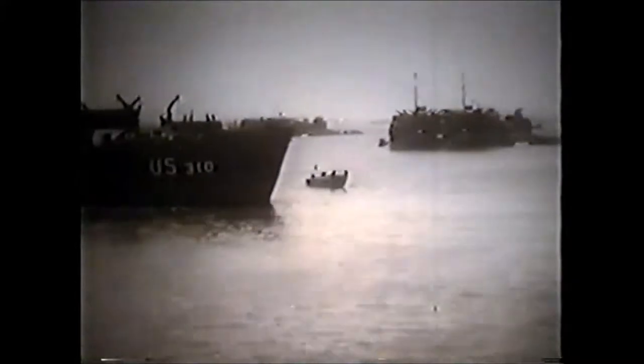D-Day. At an English harbor, vessels of all sizes are loaded, waiting for the signal that will start them on the trip to Normandy.